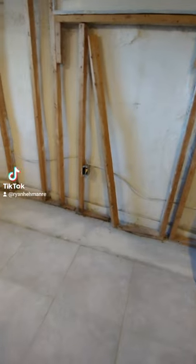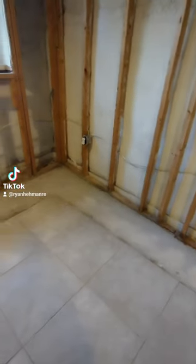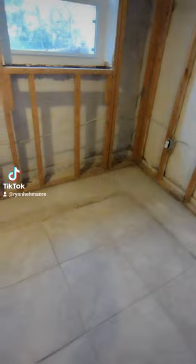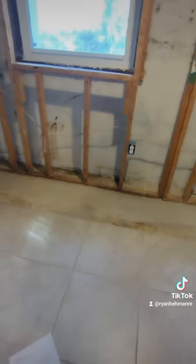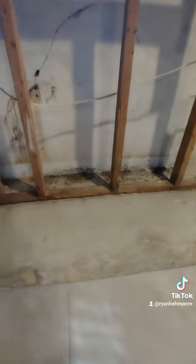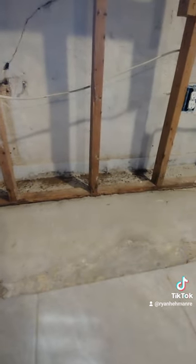In this section, they've jackhammered up a portion of the floor in order to put in an interior drain tile or sump pump system, and you can see as you get close to the studs that there's wood rot and water damage.